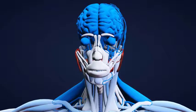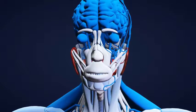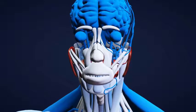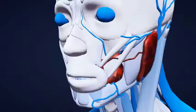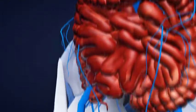Every year, millions of people in the United States receive life-saving blood transfusions. During a transfusion, you receive whole blood or parts of blood such as red blood cells, cells that carry oxygen to and from tissues and organs.